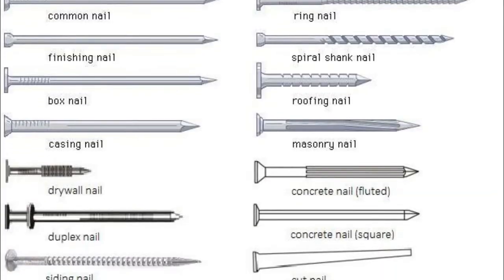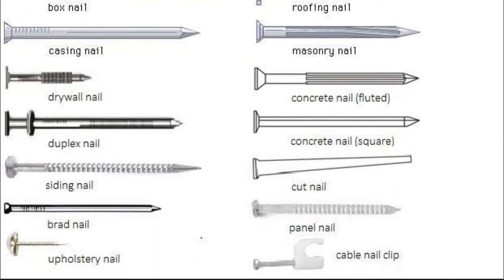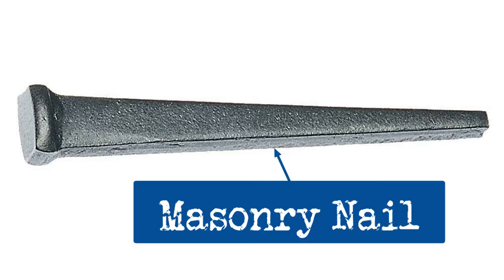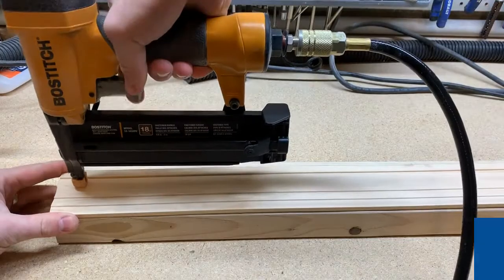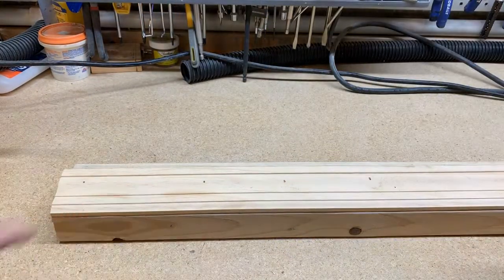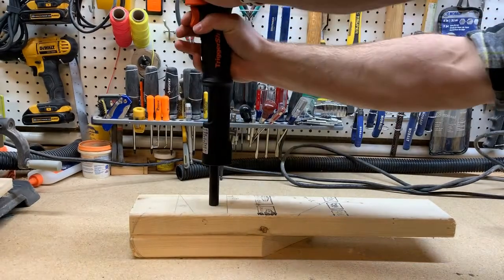Nails for different applications will have very different design features. Some have a coating of glue that melts from friction when driven into the wood and helps hold the nail in place. Other nails are designed to be driven into different materials like masonry or drywall. Besides being pounded in with a hammer, nails might also be driven with a pneumatic or electric nail gun, or even driven into especially tough materials using the explosive force of gunpowder.